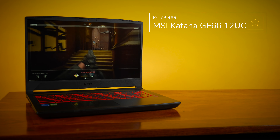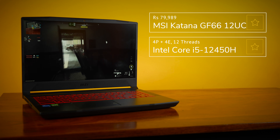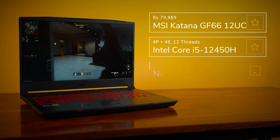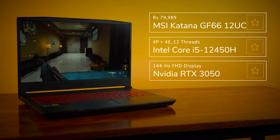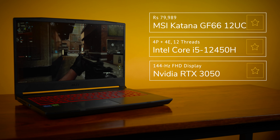Pricing for the Katana GF66 starts at just under Rs.80,000. For that price, you're getting a 12th gen Intel CPU, the Intel Core i5-12450H, an RTX 3050 GPU, a 15.6-inch FHD 144Hz display, and 8GB of RAM paired with 512GB of storage.